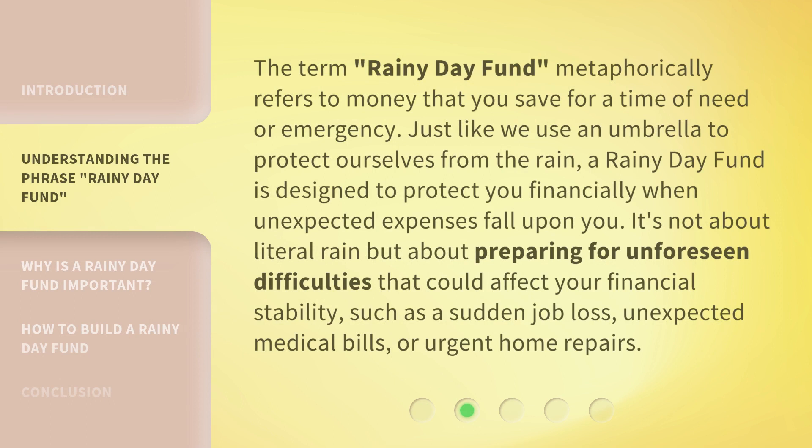The term Rainy Day Fund metaphorically refers to money that you save for a time of need or emergency. Just like we use an umbrella to protect ourselves from the rain, a Rainy Day Fund is designed to protect you financially when unexpected expenses fall upon you. It's not about literal rain, but about preparing for unforeseen difficulties such as a sudden job loss, unexpected medical bills, or urgent home repairs.